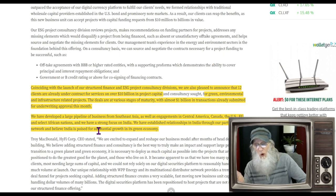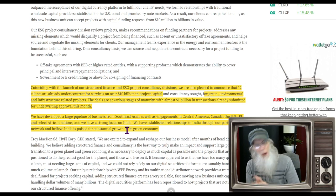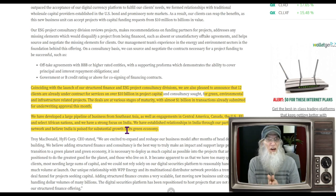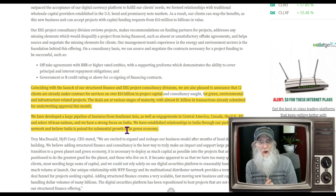They have a strong focus on India — the second most populated country in the world, so even a base hit there is going to get you a lot of business. They've also got a pipeline in Southeast Asia, Central America, Canada, the United States, Europe, and select African nations. They are everywhere right now and they're just getting going dealing with billions of dollars of business. I think things are going to change right about now — so now's the time to consider that chart.